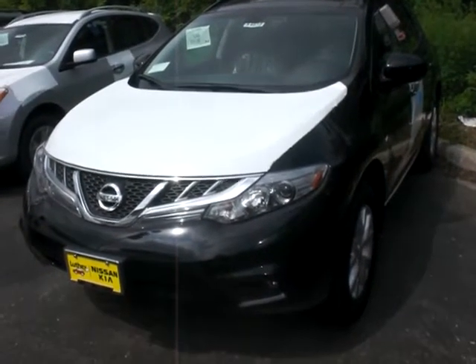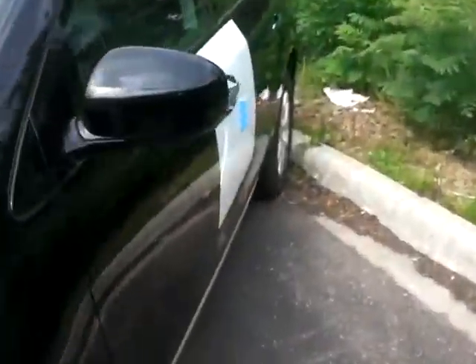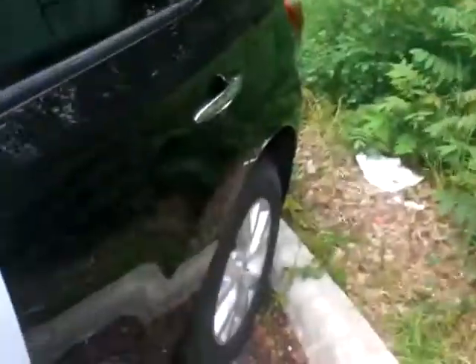Hey, it's JP from Luther Nissan Kia. I want to thank you for inquiring about the 2011 Nissan Murano SL all-wheel drive. This is equipped with the Intelligent Entry System, so you hold this fob right here. Just keep it in your pocket. Touch this button and you'll gain entry to the vehicle.